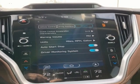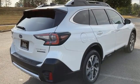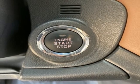Memory exterior door mirror settings, streaming audio, hands-free liftgate, memory climate control settings, and continuously variable automatic transmission.